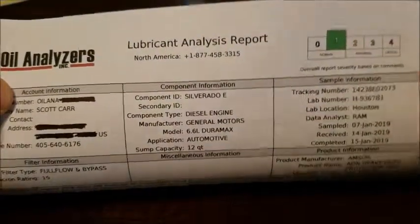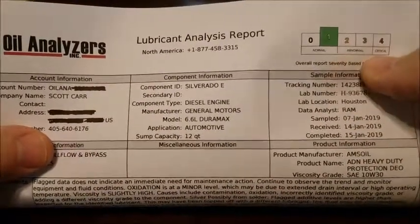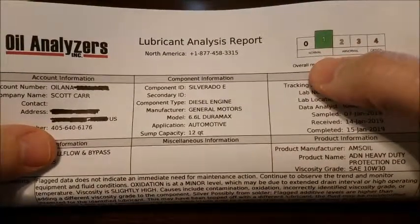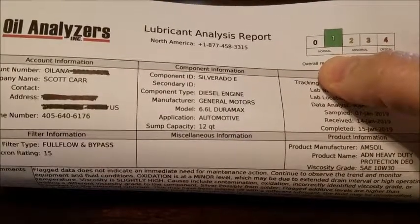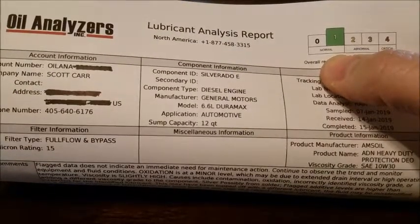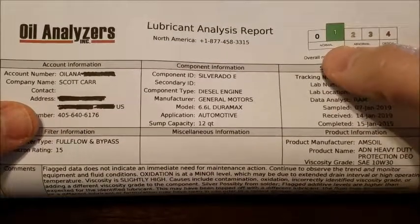Right at the top of the results, my sample came back graded still 'Normal.' You've got normal, abnormal, and critical, or a zero-through-four scale. Mine is still normal — I could have run it longer. I went ahead and changed it because I was about to go on an out-of-state trip for a few months and I was coming up on my 9,000–10,000 mile mark, so I figured good enough.